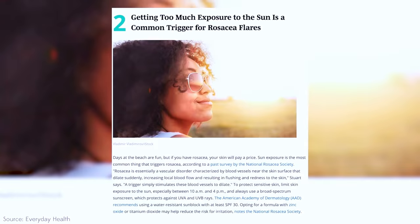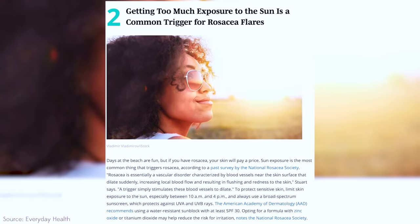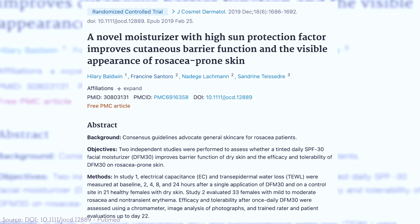What I find so unfortunate about rosacea treatment and education is that most people miss one of the main components: SPF, or as I call it, your BFF. The sun is one of the biggest triggers for rosacea — sun exposure can often cause rosacea to flare and then worsen over time. Not to mention, the sun also contributes to hyperpigmentation, acne scarring, and it degrades collagen, which can cause wrinkles and fine lines. SPF is your BFF for a reason, and yes, that includes rosacea.